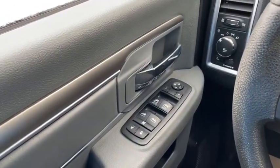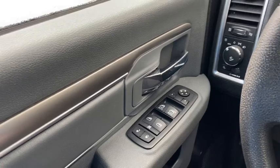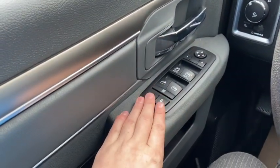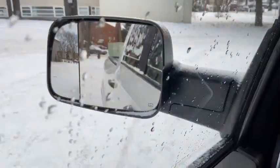Sitting inside the Ram here, we're going to do a quick run through of some of the features as well as go over the interior layout. Starting on the door panel you have your door latch with your power locks, as well as your power windows and your power mirrors that are heated.